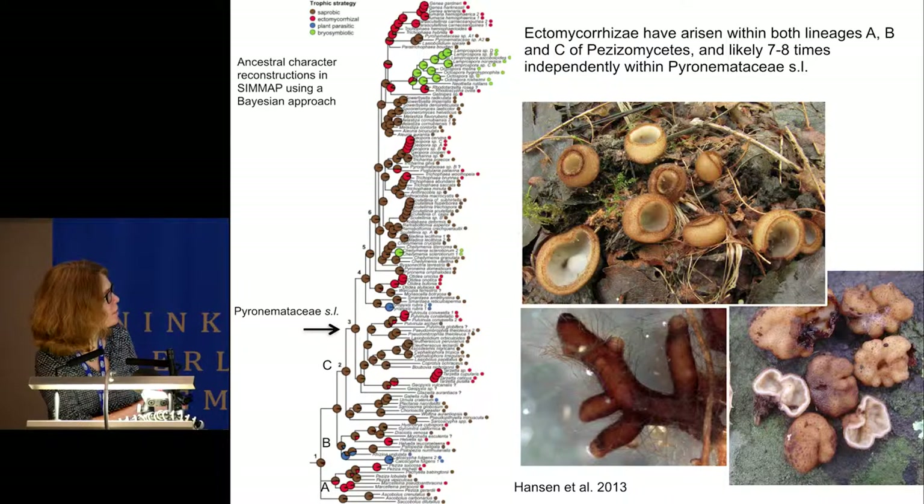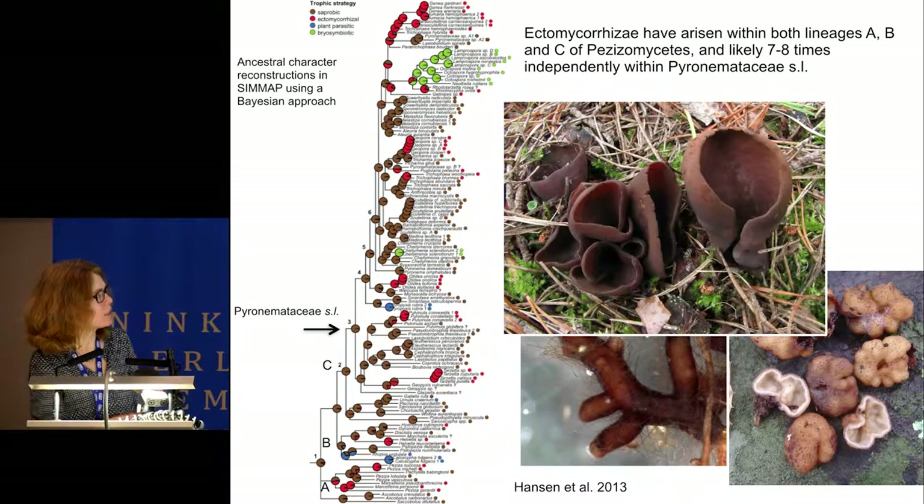These are just some photos showing some of the newly discovered ectomycorrhizal associations. Humaria, Geopora, Iodophanus, and Tarzetta have been shown to be ectomycorrhizal.